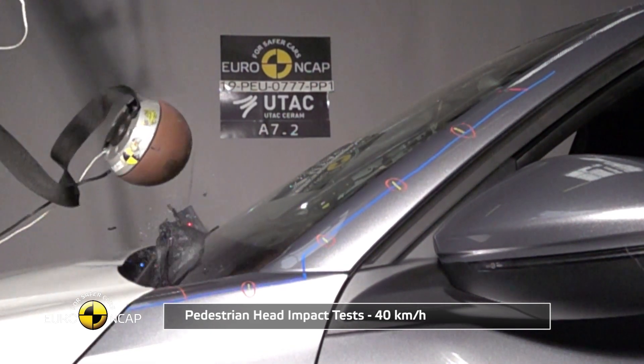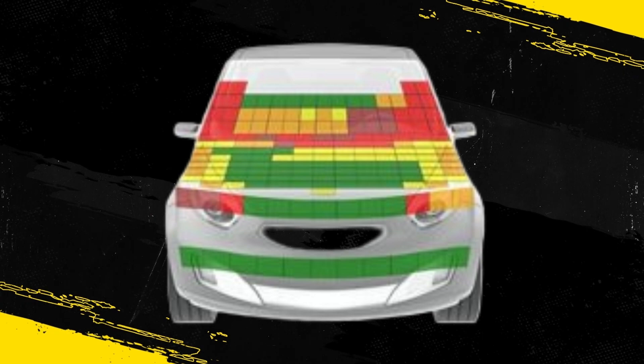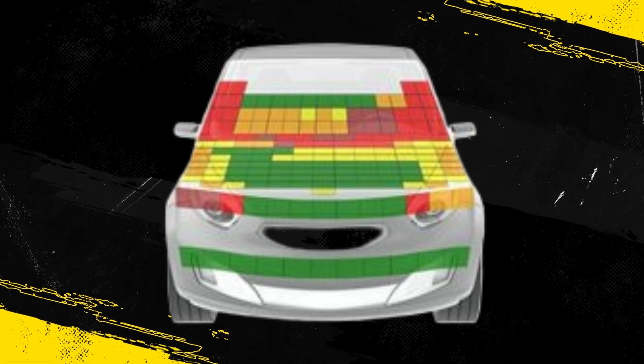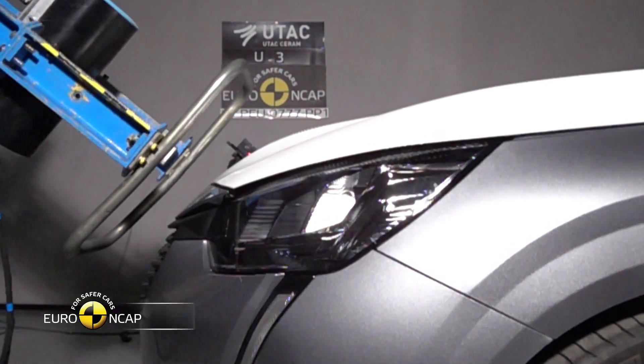The protection provided by the bonnet was predominantly good or adequate over its surface, but poor results were recorded along the base of the windscreen and on the stiff windscreen pillars. The bumper offered good protection to pedestrians' legs.